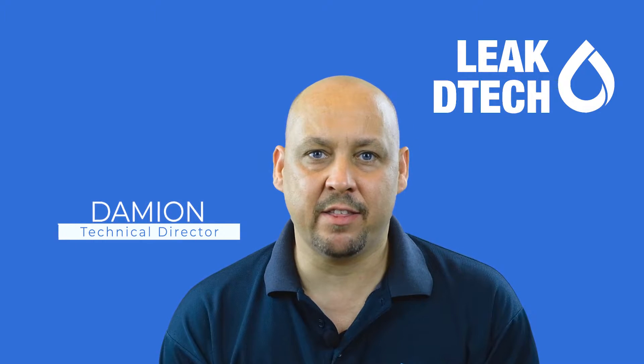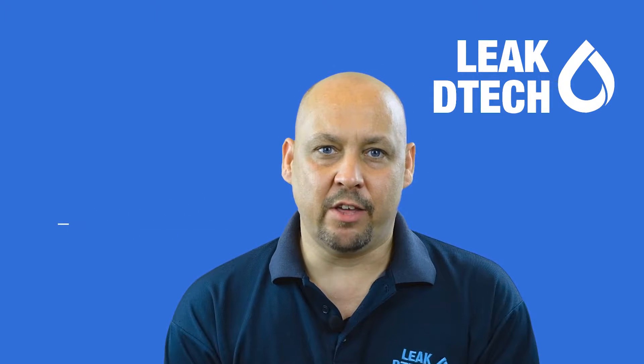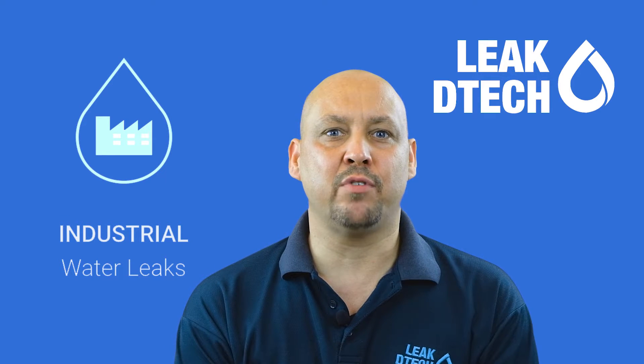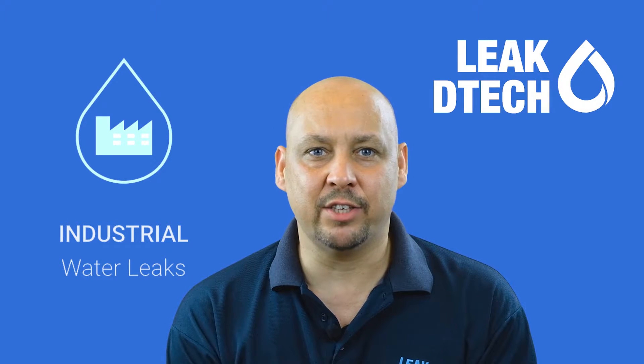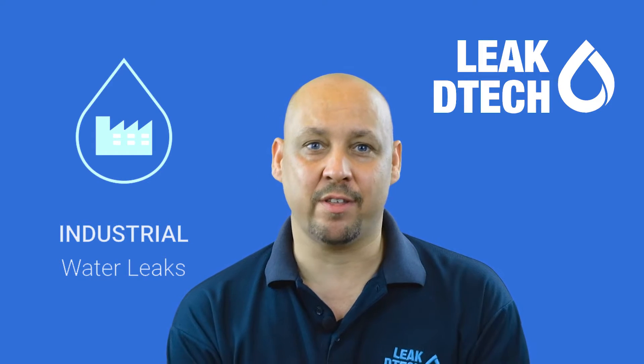Hi, I'm Damien from Leak2Tech, and I'm here to tell you a little bit about industrial property leaks. Industrial water leaks can have a huge impact on a company's manufacturing and production processes, as well as creating a threat to the surrounding buildings and neighbouring organisations.